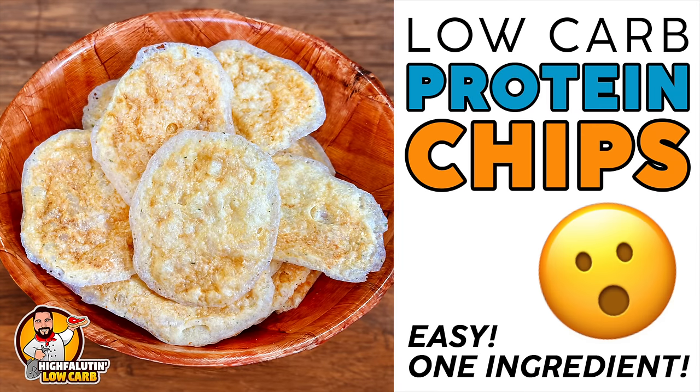Y'all, we're making chips again. Come on! Welcome to High Faluten Low Carb, the almost weekly web series where we find and test the best low carb recipes this crazy internet has to offer. Today we're tackling a viral sensation from several years ago that I somehow missed: cottage cheese chips. Stay tuned.